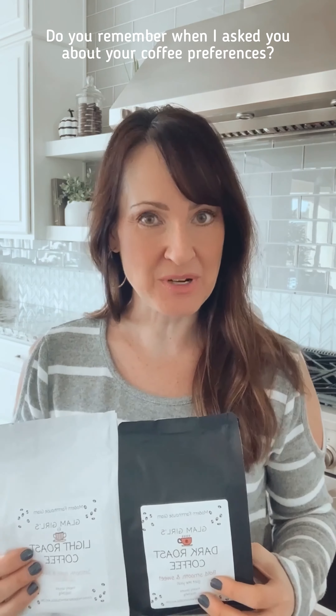I have a new product that I'm launching today and I think you guys are really going to love it. Do you remember a few months ago when I asked you about your coffee preferences? Well, about half of you liked dark roast, half liked light roast, and others like flavored. So I'm going to bring you all of those.